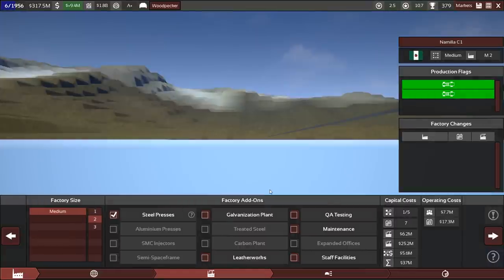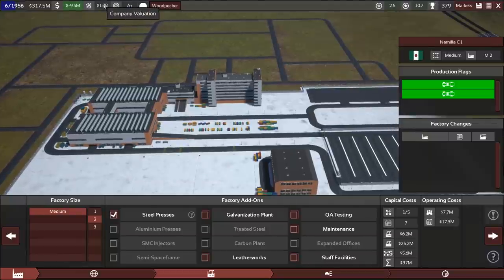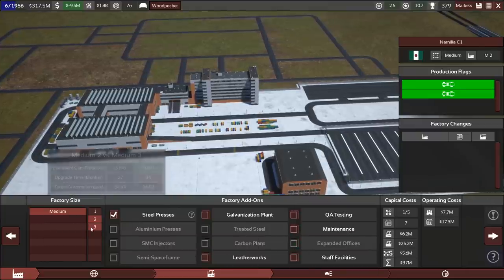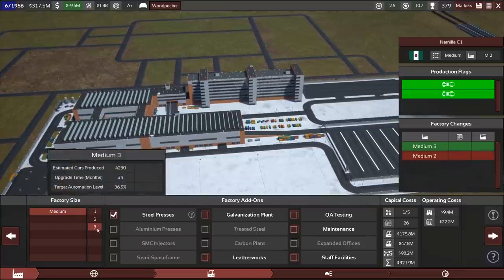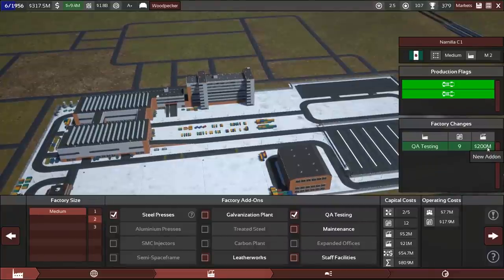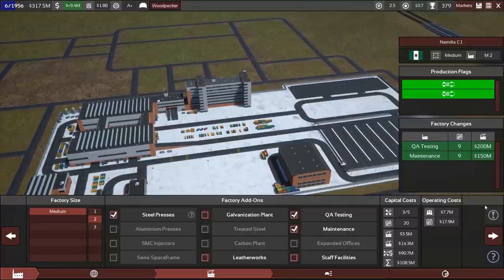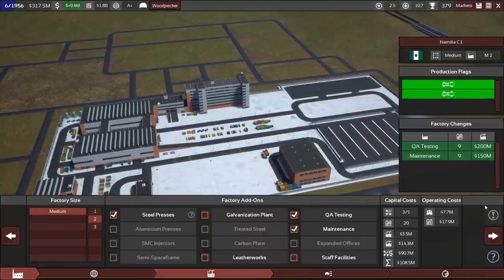Do we want to upgrade to level three? We are taking in so much money — company valuation has gone up. How long does this upgrade take? 26 months — nah, that's a big build. What I'm going to do instead is put a QA testing facility in there — that's 200 million, a significant investment. Do we want to put another 150 million on top of that? That would really keep factory costs efficient.